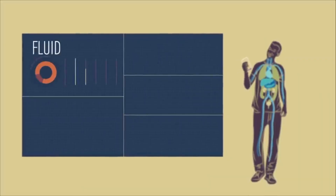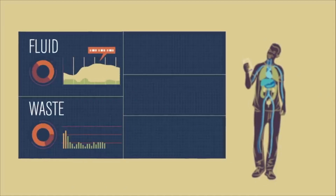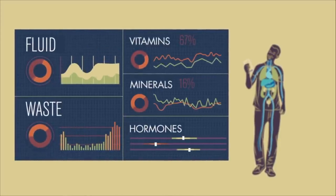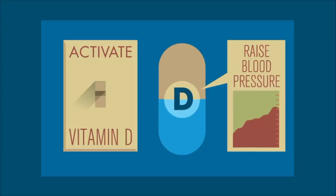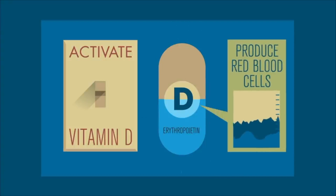Our kidneys are incredible. They balance the amount of fluid in your body, blood pressure, detect waste in the blood, and know when to release vitamins and minerals. For example, they convert vitamin D into its active form and even regulate the release of certain hormones, like erythropoietin, which communicates with the bone marrow to help our body make more red blood cells.